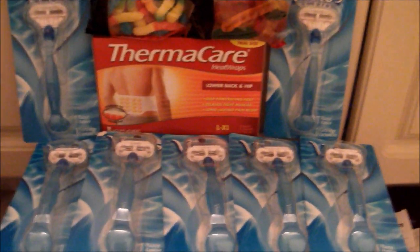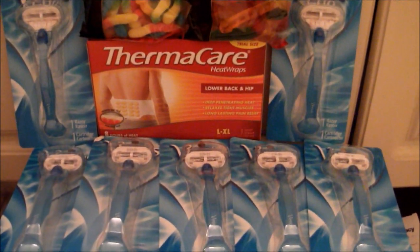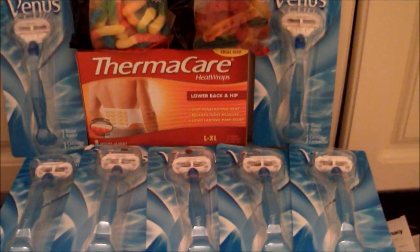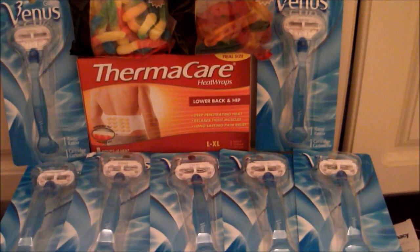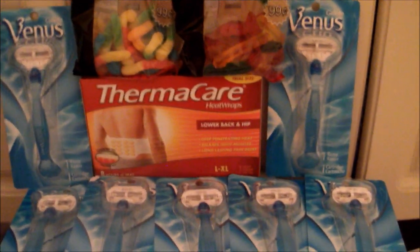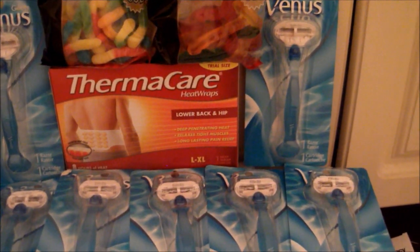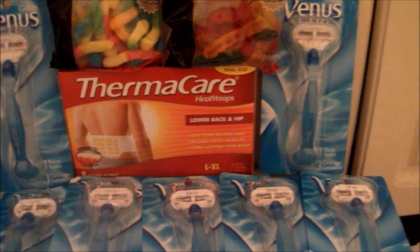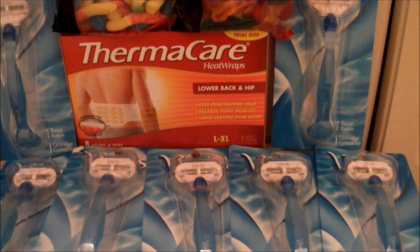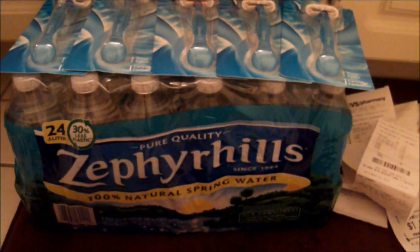Alright guys, today I'm bringing you my CBS haul. I know it's a bunch of razors, and I'm actually missing one, but I really wanted to do this money-making deal. I had a bunch of buy-one-get-one-free coupons and three-dollar-off coupons. Maybe this scenario will help you too — I paid pretty much nothing out of pocket, literally zero, so stay tuned to learn how to do this great deal and get a lot for your money.